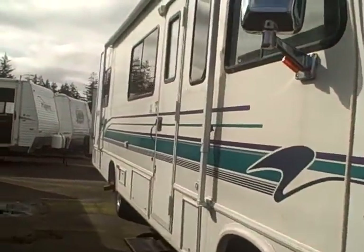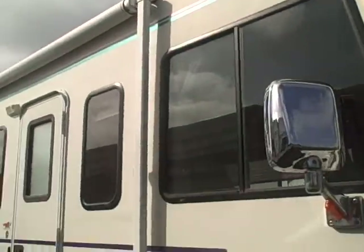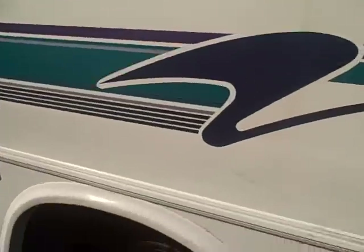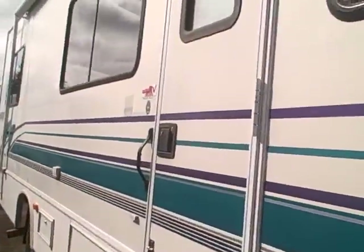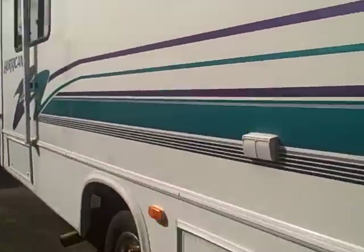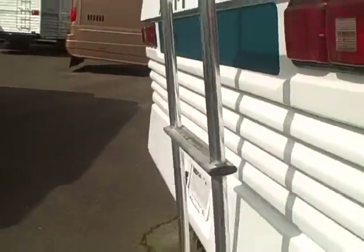Even the graphics are in pretty good shape. Got the big awning across the side, lots of windows for great visibility. The tires show no checking and they still have some rubber nubbins on them, so they're still fairly new. Walking the side, you can see there's an array of outside storage compartments — locking too, so you can keep your valuables secure.